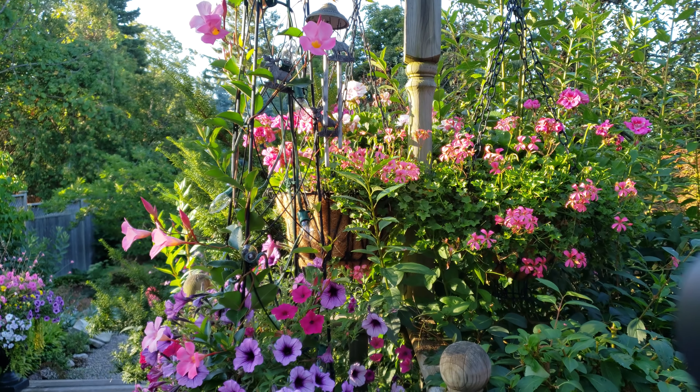Over here the garden has just filled in lovely. I've actually trimmed these Vista Supertunias twice already — it's a good idea to trim them, they do look better.